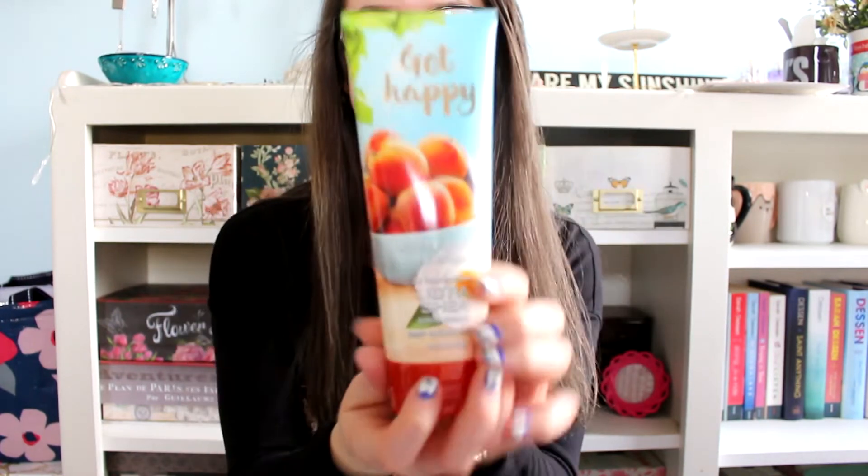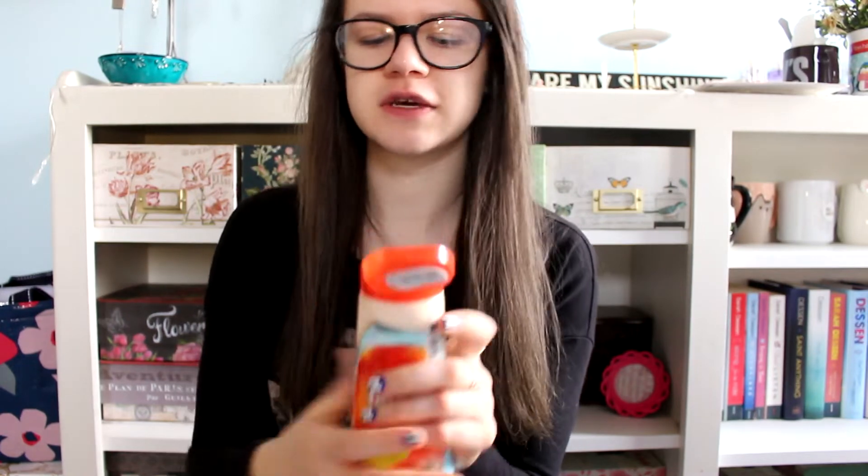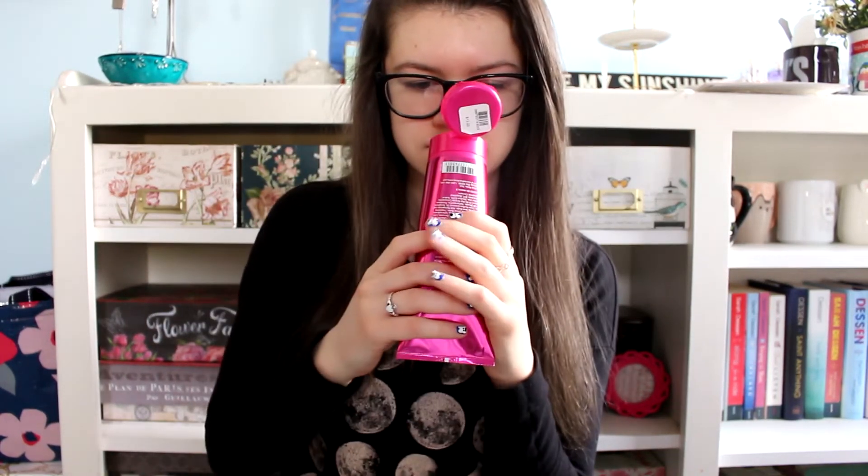Next I got Get Happy, which is white peach sangria. This is really nice — it almost smells like Pretty as a Peach but a little more like natural peach. It smells amazing. And lastly I got Bourbon, Strawberry, and Vanilla. This one's really nice and very sweet. The only bakery scents I get are pretty much vanilla and cinnamon, but it smells really good. I wanted it in the lotion because I thought it was a little bit too strong for a spray.